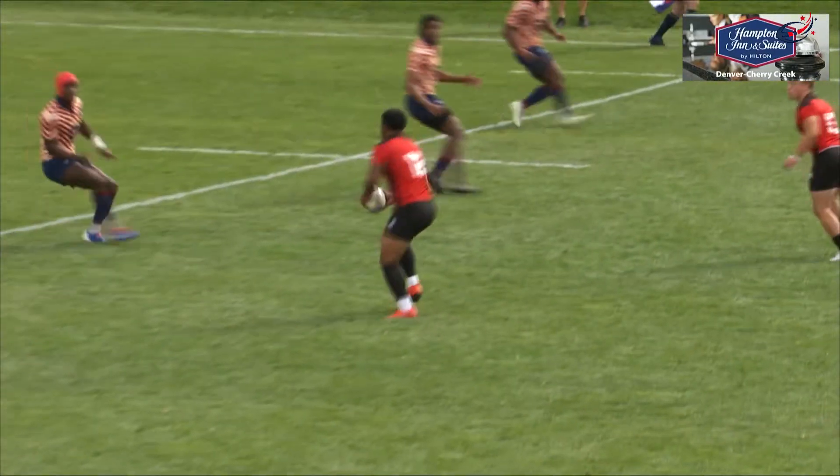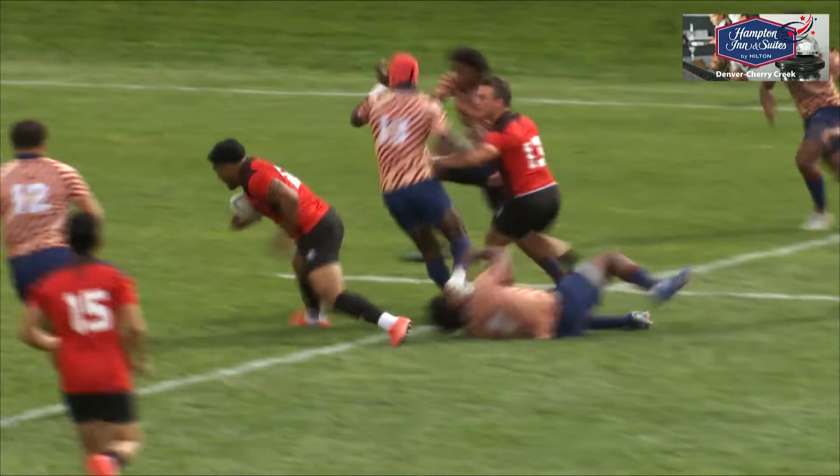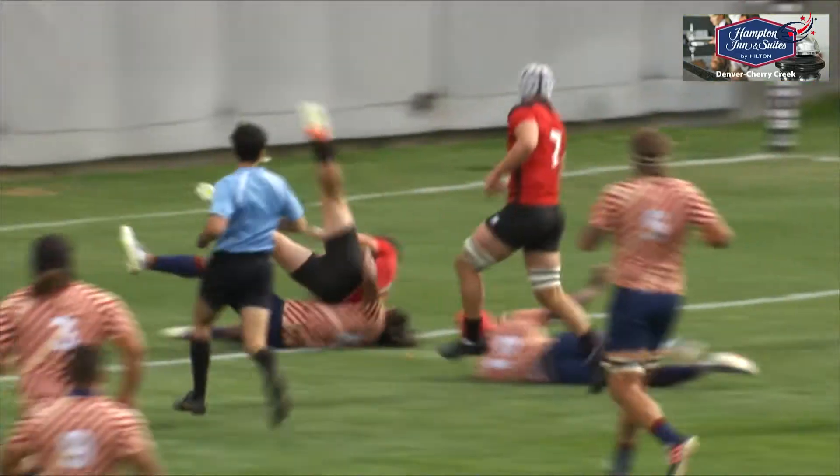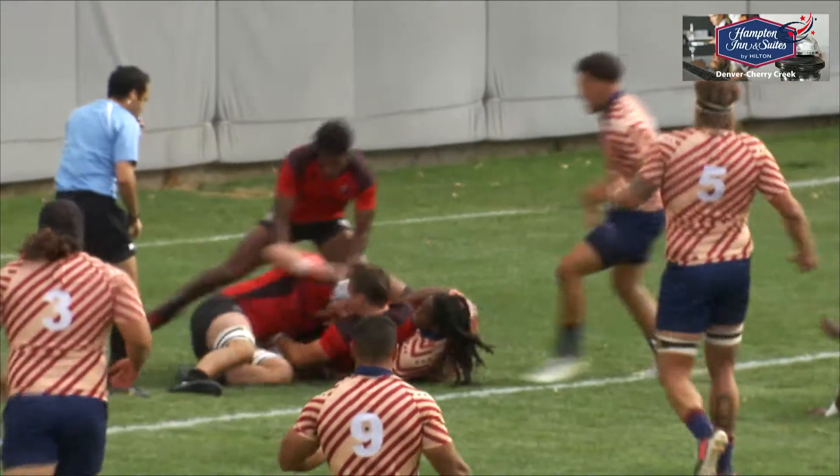Then you see Utah looking to spread wide, and you see a great line break here through Tauatina, who offloads to his center partner Kingle Smith, to go over the line early for Utah.